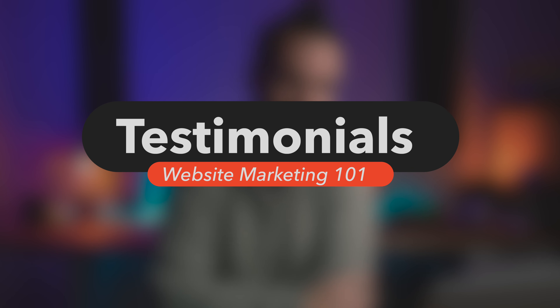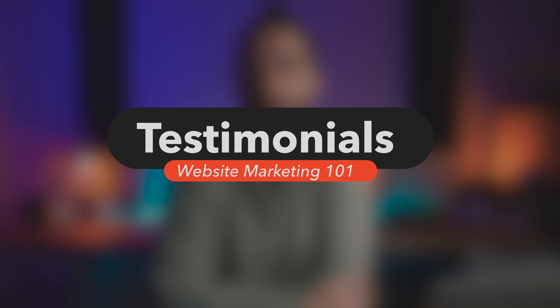Finally, number five: testimonials. Much like point three around real photos, people want to see real reviews and real testimonials. This means making an effort to collect and store those testimonials regularly as part of your day-to-day business. Collect feedback around both your day-to-day support service — which is a huge resource of feedback just waiting to be tapped — and also from senior leaders in your customer organisations. Ideally this should be in video format, but written is fine too.